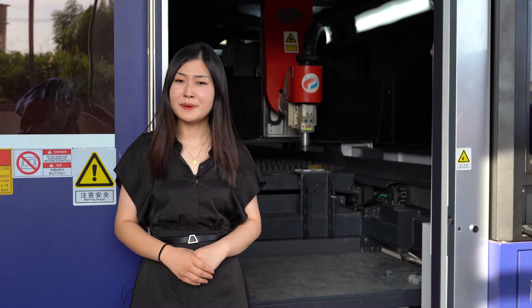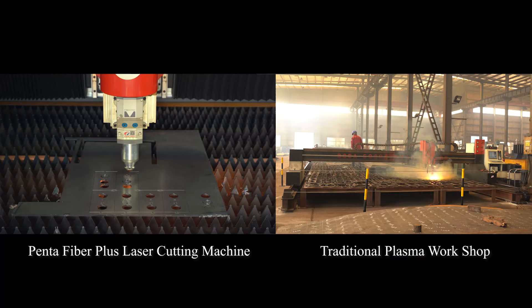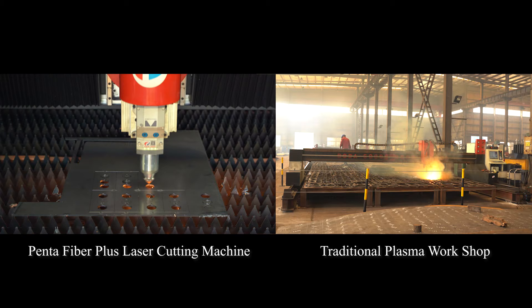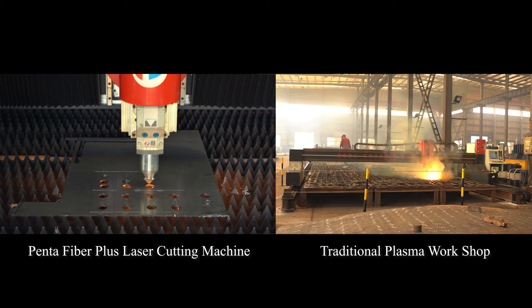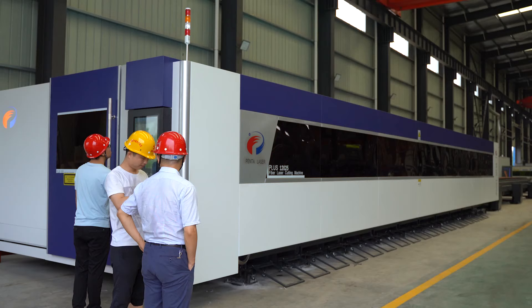In this case, it will require fewer operators, fewer machines, and less space, while also significantly increasing productivity. Besides, Penta Laser cutting machines are much more environmentally friendly. Compared to the traditional plasma cutting mode, our machine is much cleaner and safer. The powerful exhaust system keeps the operating environment clean, improving both the production environment assessment and the prevention of occupational disease for workers.